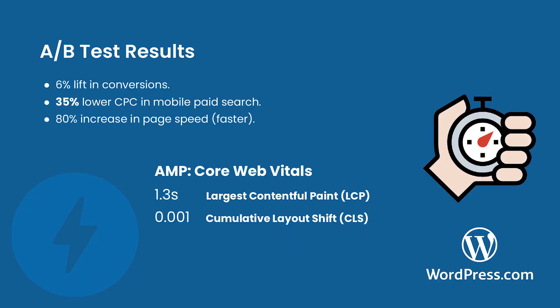The results were better than we expected. In terms of speed, we definitely saw a boost in performance with the AMP version of our pages, but we also saw huge cost savings — primarily with mobile paid search ads, which we did not quite expect. It was a pleasant surprise. We saw a 6% lift in conversions, a 35% lower CPC in paid search, and an 80% increase in page speed. It was really nice to be able to put those numbers down and say, hey, look, here are the benefits that we're seeing from this work.